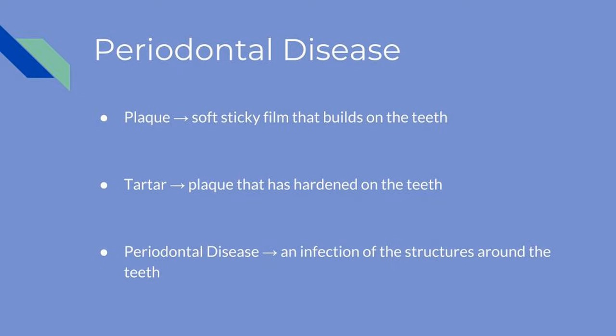As tartar accumulates, more serious conditions can develop, such as periodontal disease. Periodontal disease is an infection of the structures around the teeth, including the gums, ligaments, and jaw bones. The whole mouth is very painful and puts your pet at greater risk for developing other serious conditions.